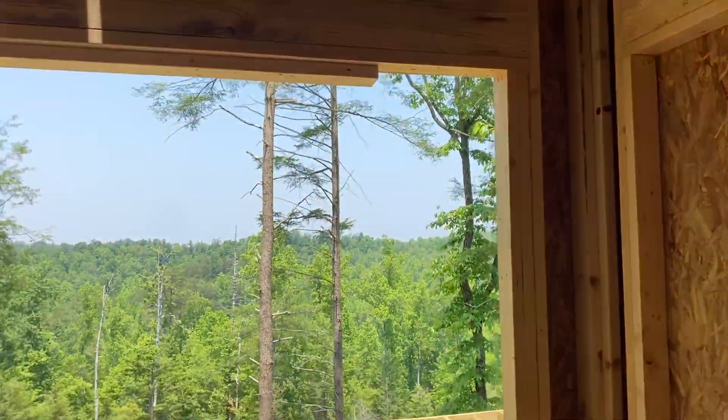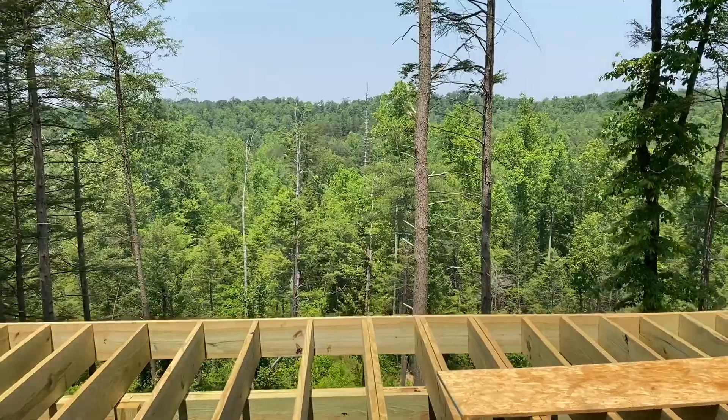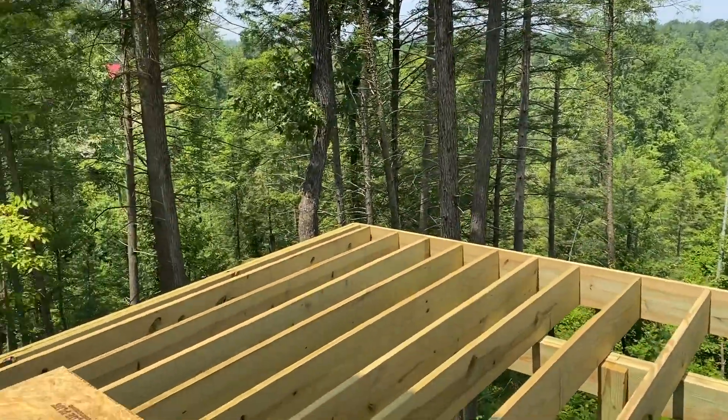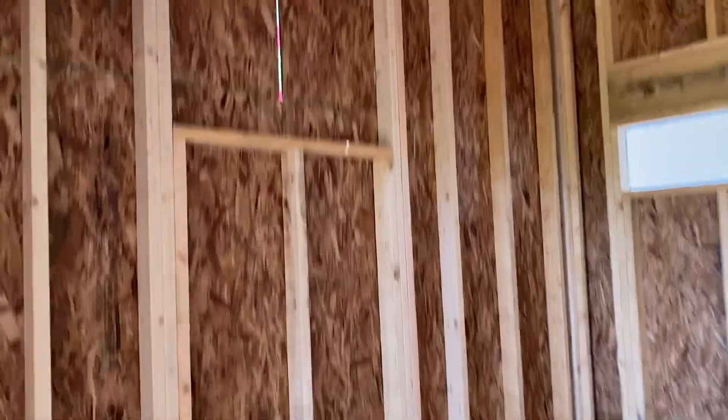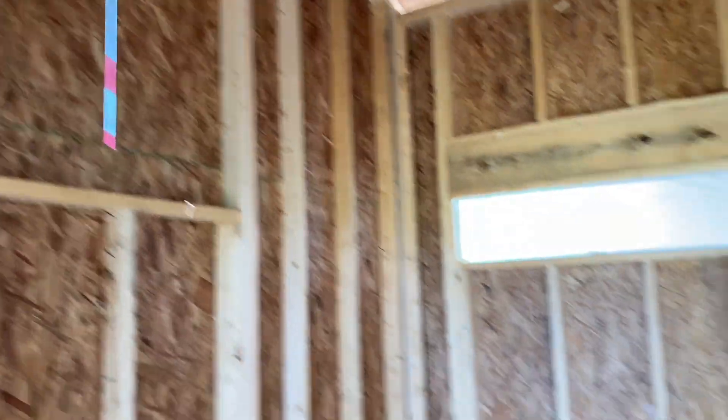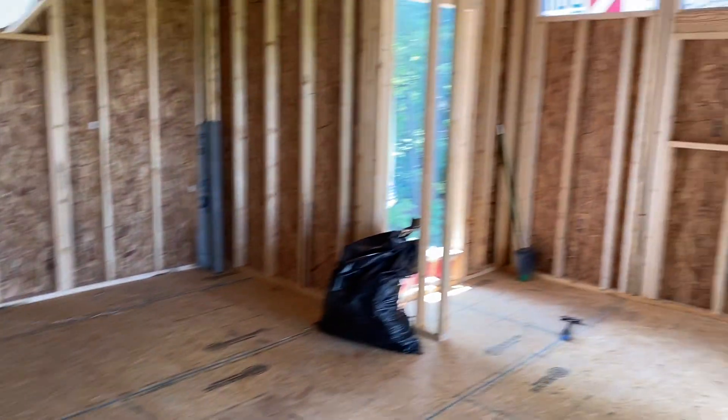And then out the back is the amazing view — hot tub, awesome seating. This is the bathroom, and another one of those round windows here. Yeah, it's coming together.